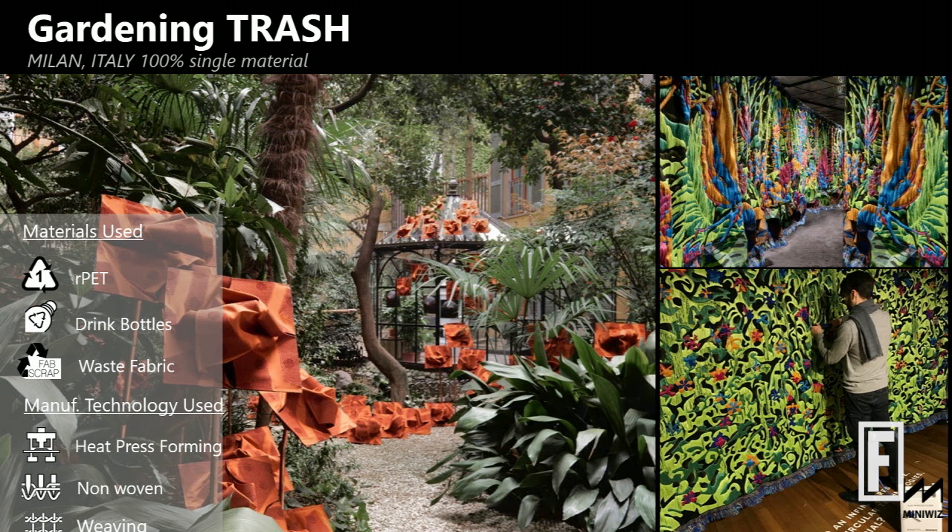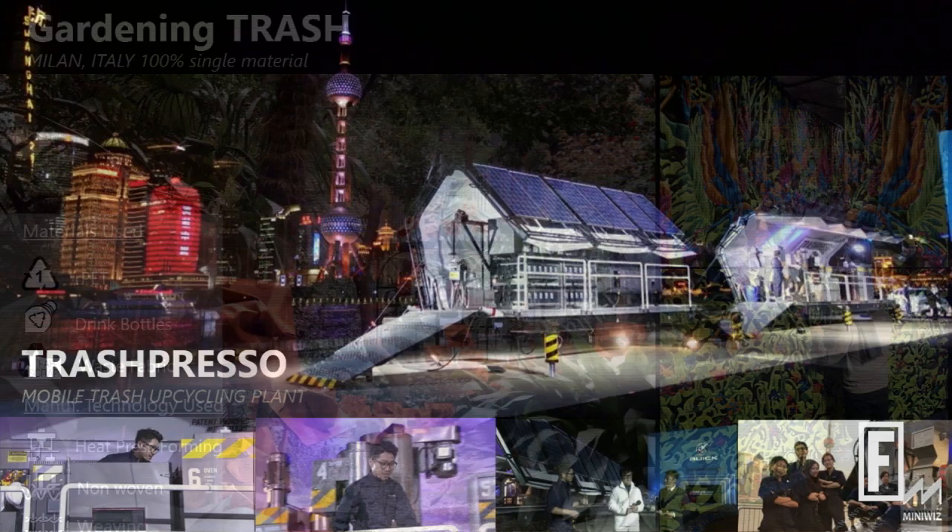We did this with Xenia and Bonotto in Milan to create a fantasized garden made entirely from trash — fake flowers, fake trees, all the way to vertical gardens — all made from trash. Including a 50-meter non-repeated tapestry.